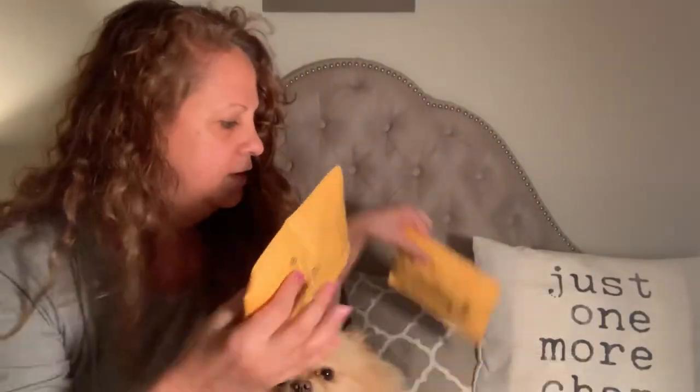This is an unboxing video of like one, two, three, four, five, six, seven, eight things. I know I ordered some stuff from eBay. I don't even know what's in here. So let's get started.